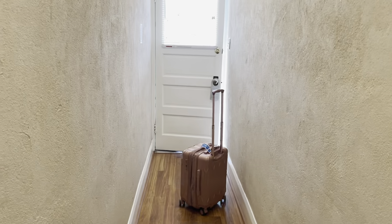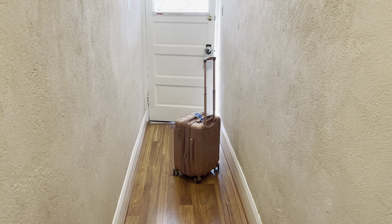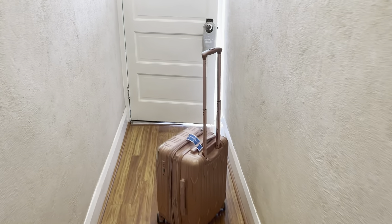And that completes our tour of the El Dorado Suites and Hotel in Bisbee, Arizona. Time to get unpacked and have fun!